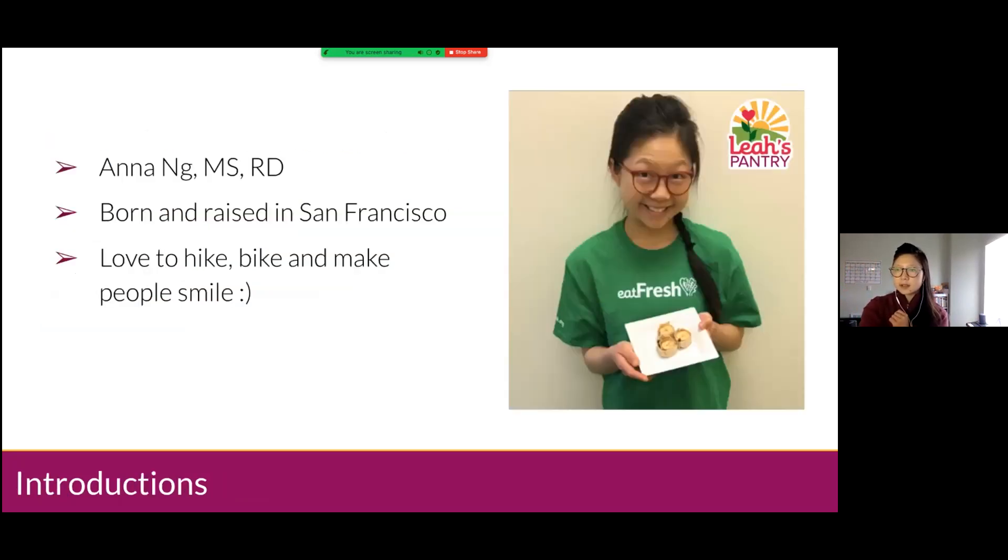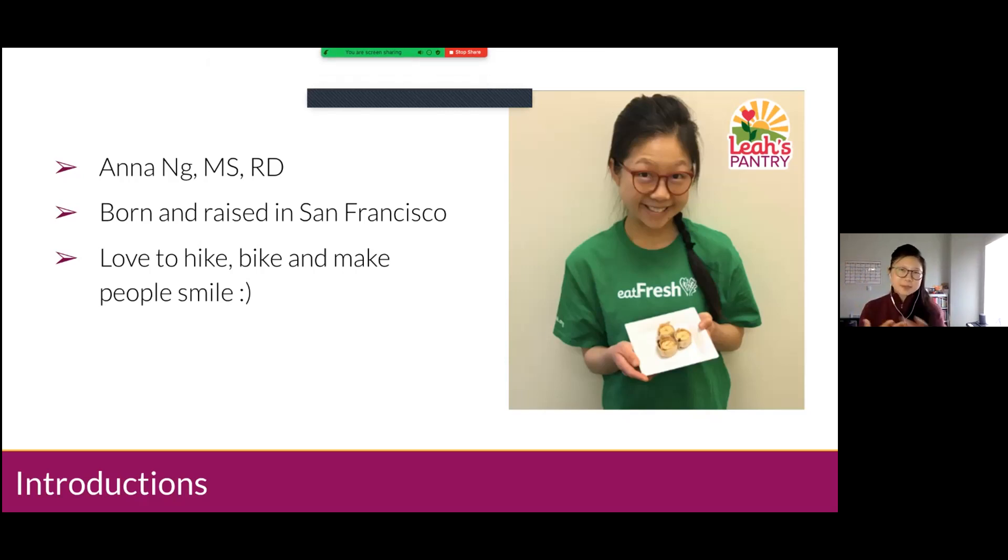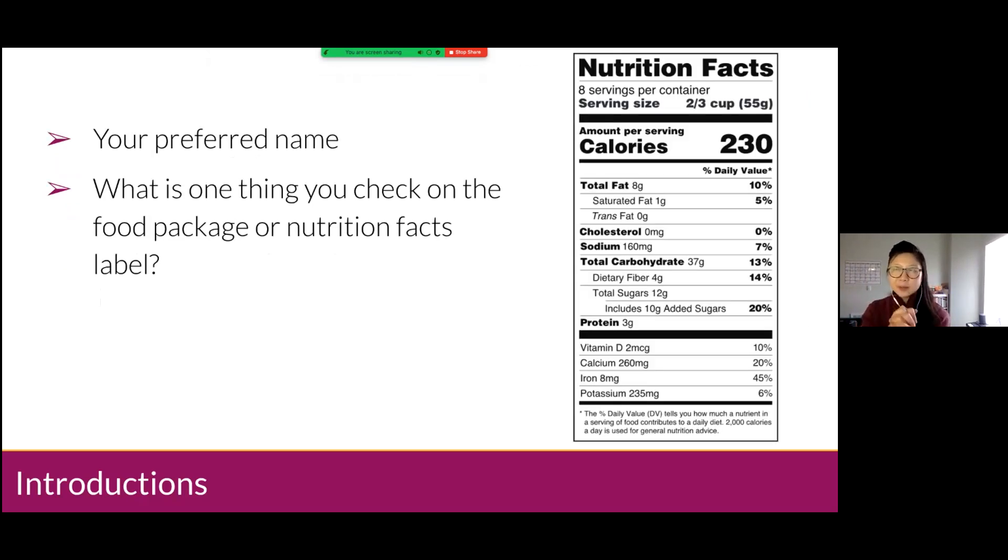If you're new to these classes or didn't see me last month — my name is Anna, I'm a registered dietitian, native to San Francisco. I studied nutrition at UC Davis and got my master's in New York City. A few fun facts: I love to hike, I love to bike around the city, and I love to make people smile and laugh. I work for a little nonprofit called Leah's Pantry — a California-based nonprofit that does public health nutrition programs.